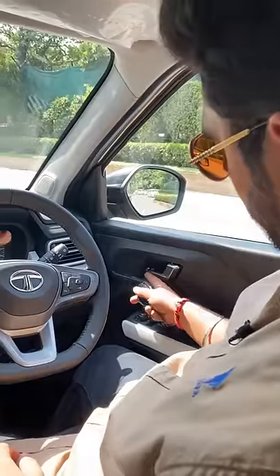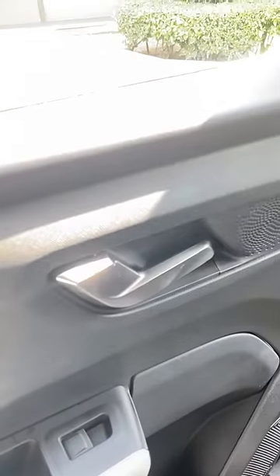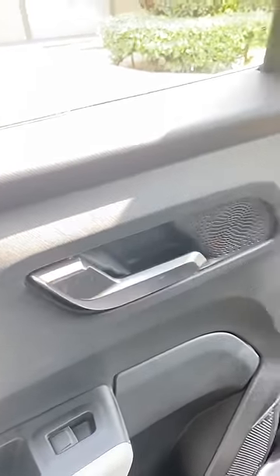If we have to lock the door, this is the lock and this is the unlock. We can lock and unlock, which is quite clever and quite easy to operate as well.